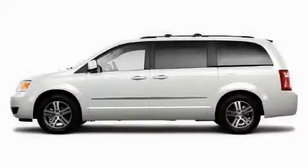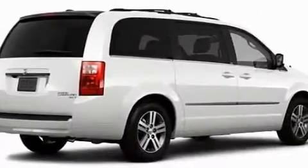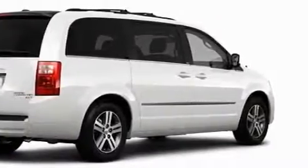This is a brand new 2010 Dodge Grand Caravan. Enough comfort and space for the entire family. It features a 4.0 liter 6-cylinder engine and an automatic transmission.